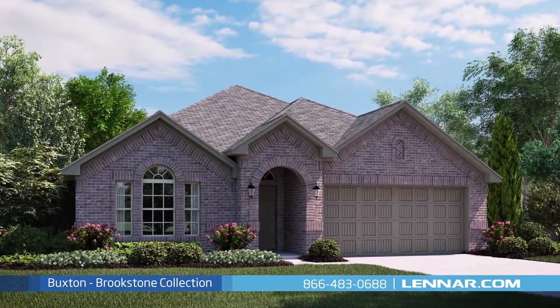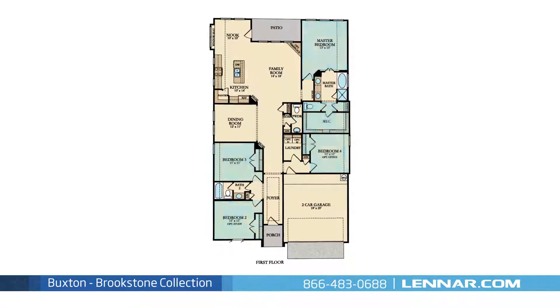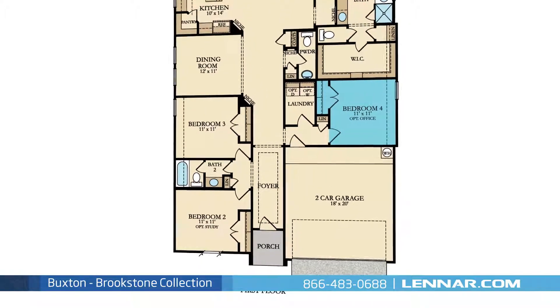Welcome to the Buxton floor plan. This beautiful one-story home includes four spacious bedrooms, two full bathrooms and one powder room, an optional study in place of the second bedroom, and an optional office in place of the fourth bedroom.